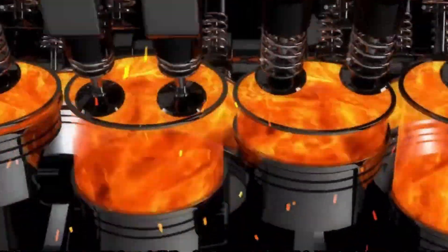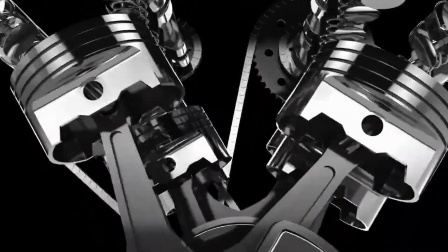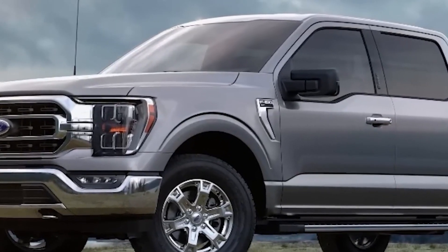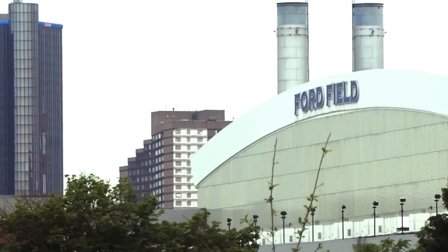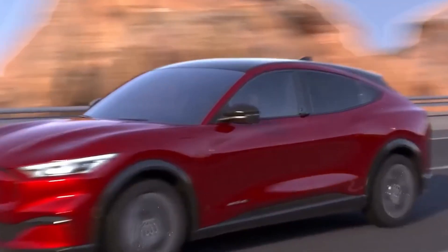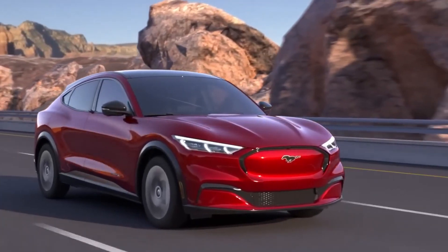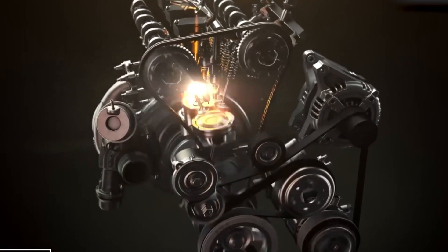The ZZ632 V8 engine is a revolutionary marvel in automotive engineering, designed to operate at a recommended maximum of 7,000 rpm. Fuel is delivered through eight precision-engineered port injectors, while the engine breathes via CNC-machined, high-flow aluminum cylinder heads. These heads are distinguished by their symmetrical ports, offering a uniform design that optimizes airflow and ensures consistent performance across all cylinders.